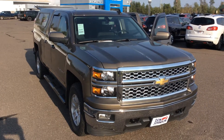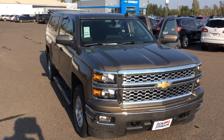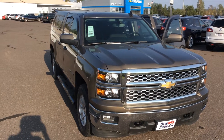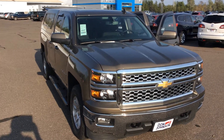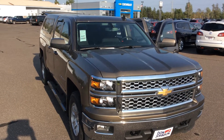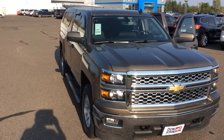Good afternoon, everyone. This is Brent Wallstead with Don Johnson Motors in Hayward, Wisconsin. Today we're looking at a pre-owned 2015 Chevrolet Silverado 1500 LT package, four-wheel drive. Stock number on this vehicle is H154833.